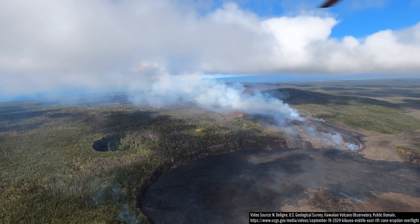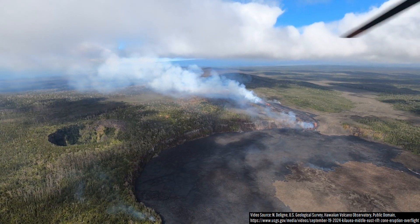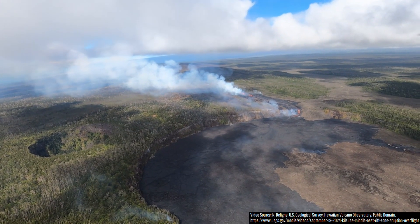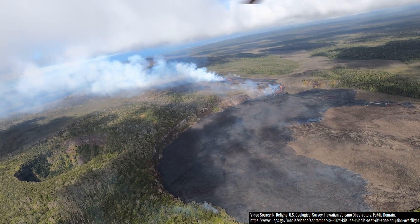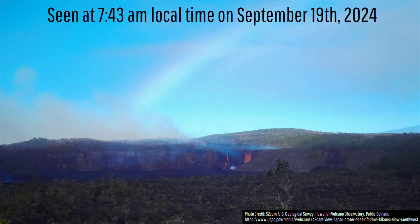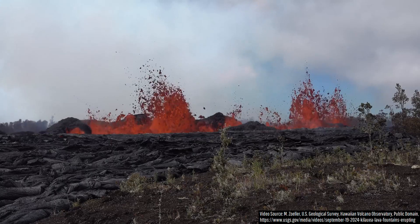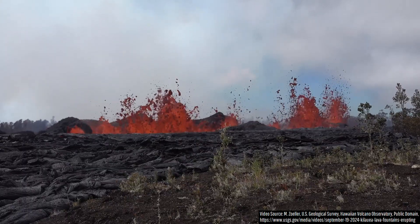What you are looking at is an aerial view of the 50 meter, or 164 foot high lavafall still cascading into Kilauea's Napao crater. This is still ongoing on day 5 of Kilauea's flank eruption in its East rift zone, even creating a rainbow at one point, although the rate of lava effusion does appear to have decreased in the last 24 hours.